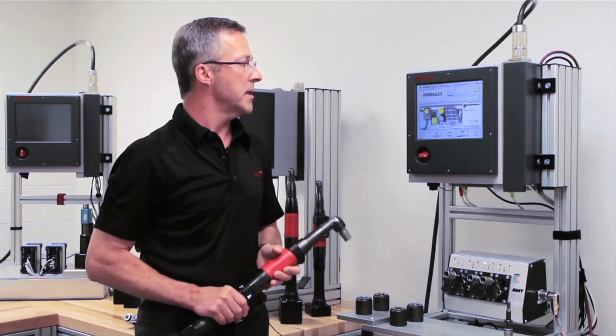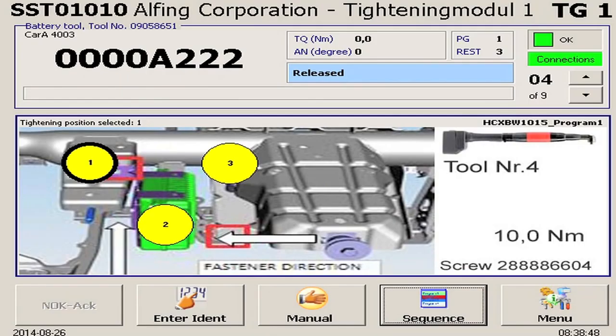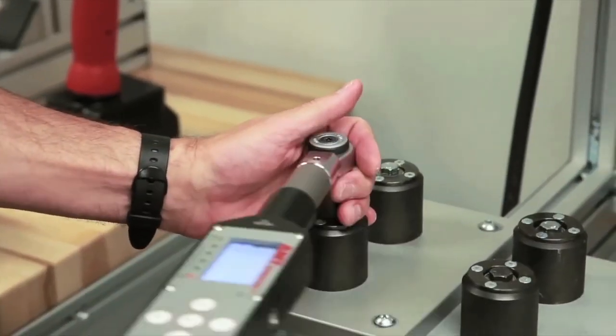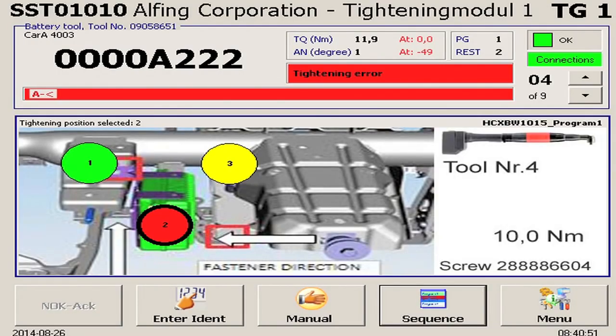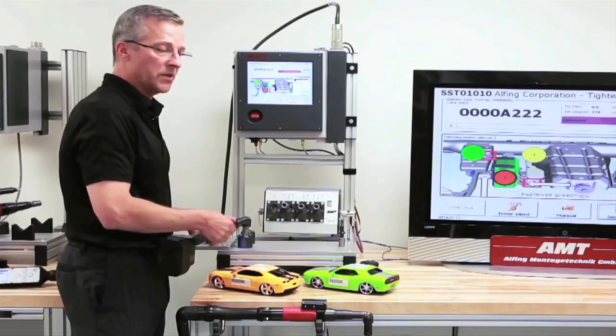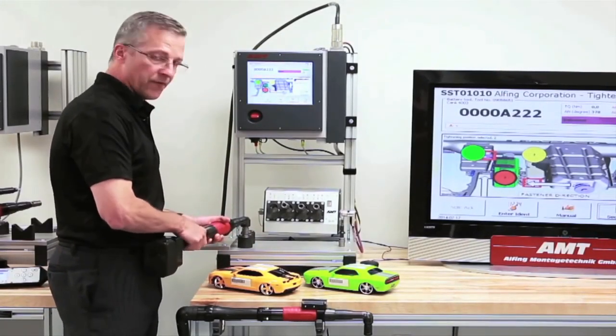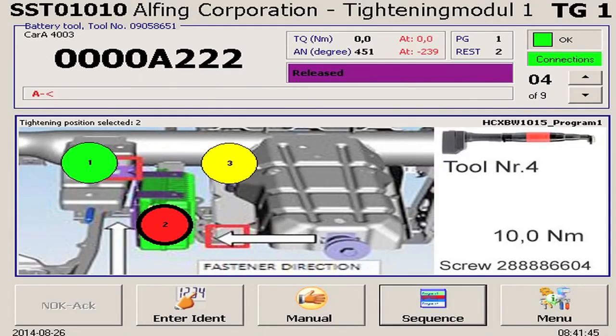Even the most inexperienced operators can successfully complete complex assembly processes without error, with our on-the-fly guidance and auditing capabilities. The guided cell solution can be set up to use simple production screens, or can be set up to include complete work instructions including easy-to-follow pictures and diagrams.